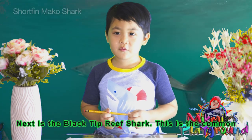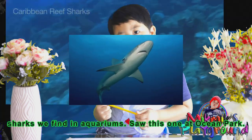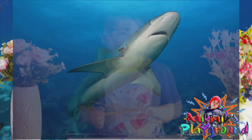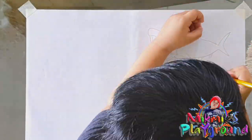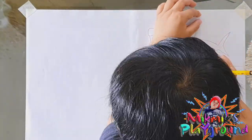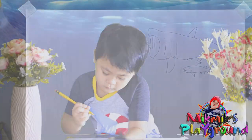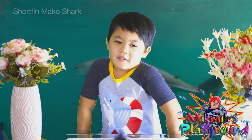Next is the blacktip reef shark. This is the common shark we find in aquariums — we saw this one at Ocean Park. I'll draw a blacktip reef shark. It's good.